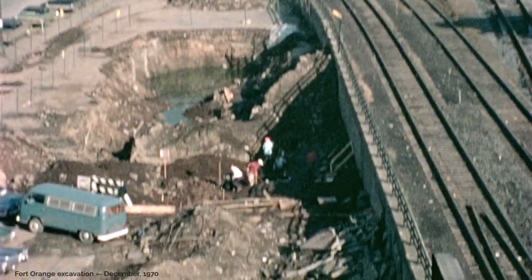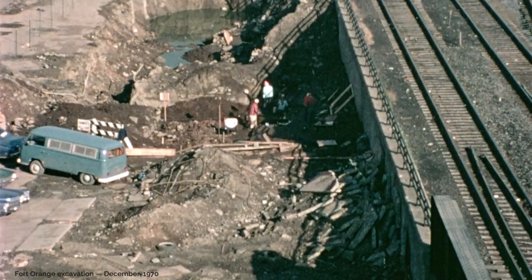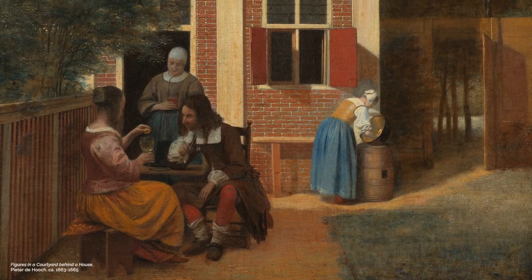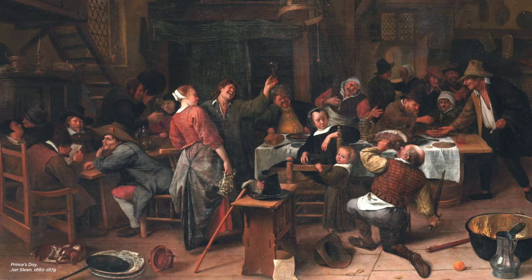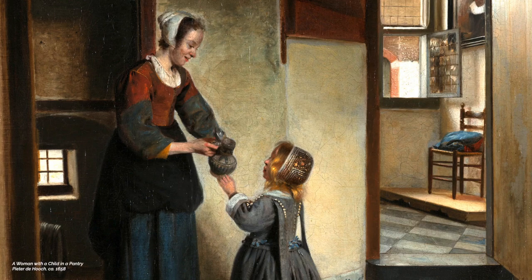The excavation really showed people what the Dutch actually were using in the 17th century here in little old New Netherland, thousands of miles from the home country, right in the middle of the Dutch Golden Age. It was a highlight of material culture for the Dutch in the history of the world.